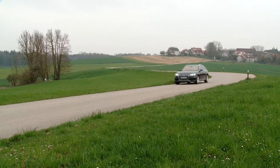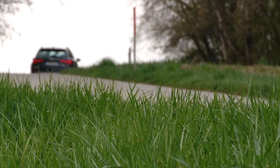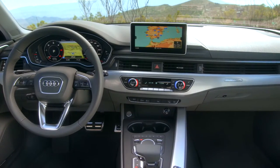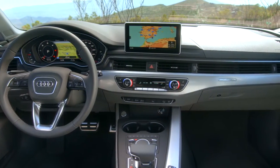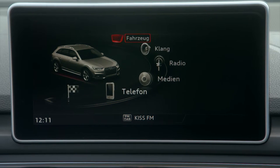In everyday use, the differences between the Audi A4 and its off-road brother, the A4 Allroad, are barely noticeable. This includes the handling, the great finishing of the well-chosen materials and the list of equipment options. On the road, the Allroad does behave as the standard Audi A4.